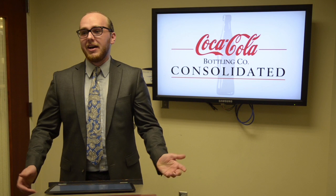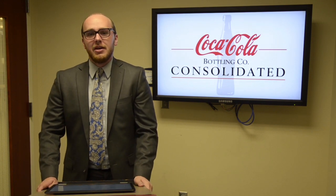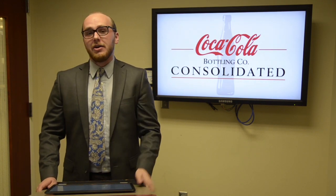My name is Connor Coonley and this is our analysis for the Coca-Cola Bottling Company. I will be covering the SWOT analysis for the company.